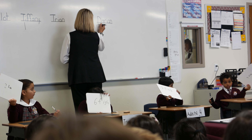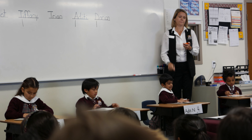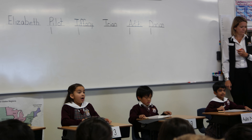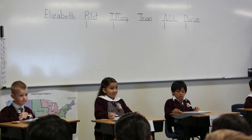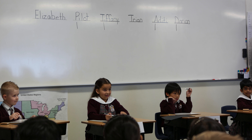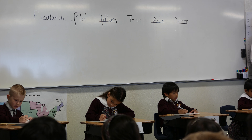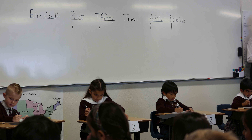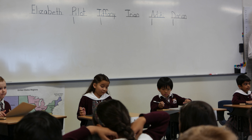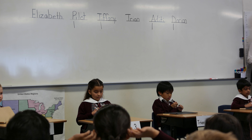Olivia had nine fish. She gave six fish to Peter. How many fish does Olivia have now? The answer is three fish.